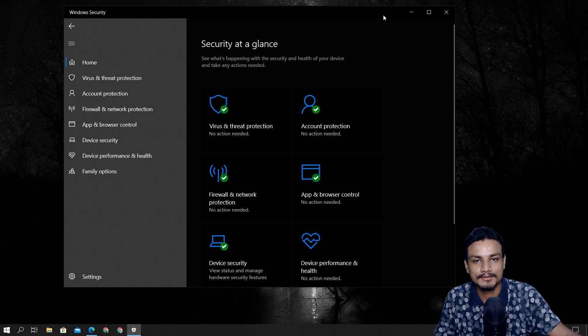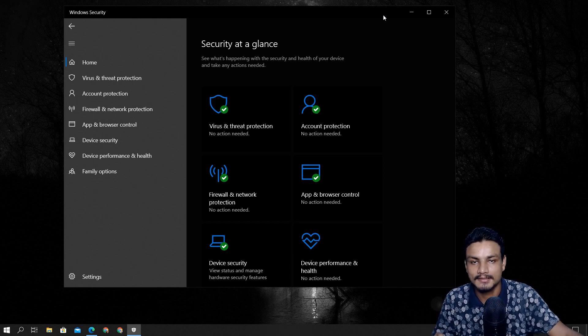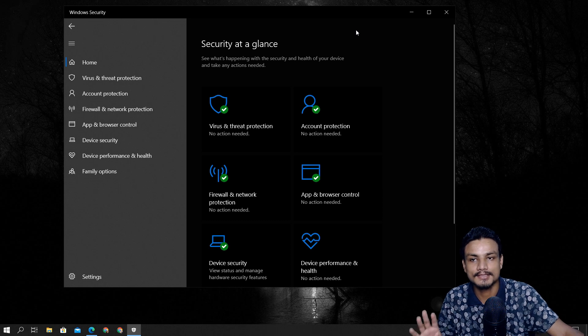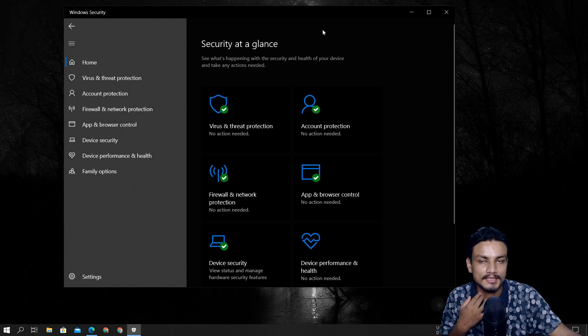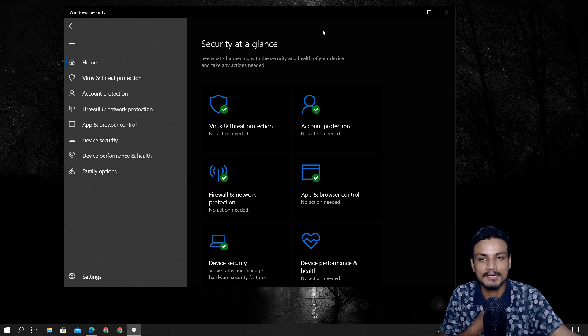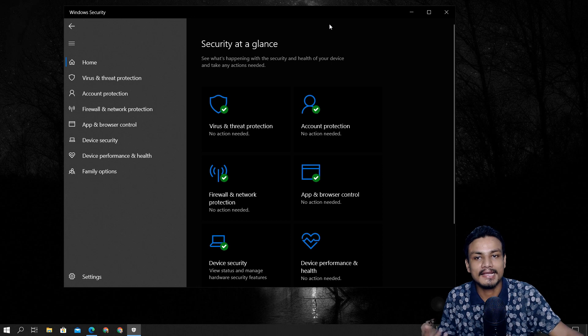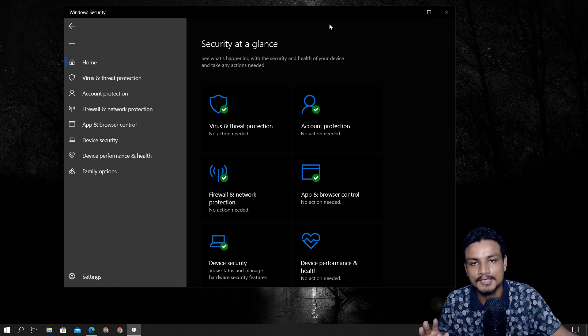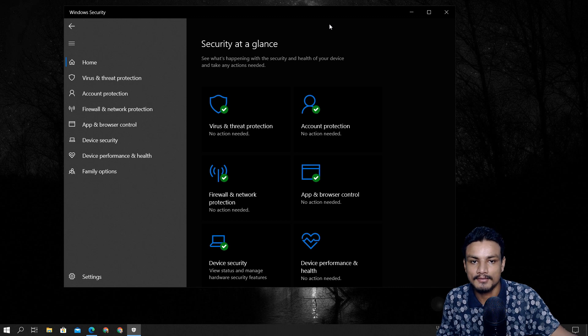I'm making this video to prove that this antivirus program is actually good, if not the best. I have seen many people, some of my friends, using third-party antivirus programs and making Windows run even slower — the more antivirus programs you run, the slower it gets. If you're an expert who knows how to use the internet and download software properly, you'd say Windows Defender is enough.